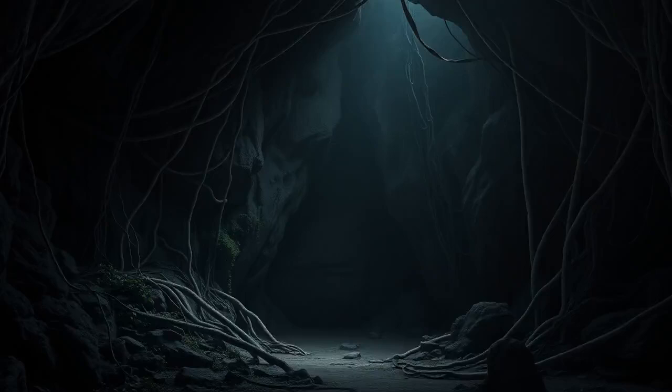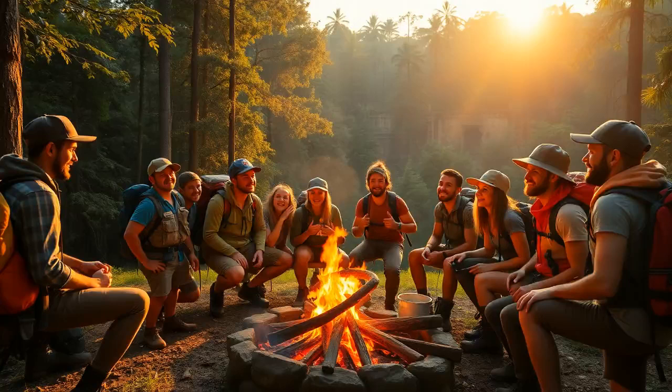And there you have it — a glimpse into the enigmatic world of Burroughs Cave. It's a story loaded with adventure, mystery, and a lot of unanswered questions. What do you guys think? Is there more treasure to be found, or is the real treasure the history hidden beneath the surface? Let me know your thoughts in the comments below — I can't wait to hear what you think. Thanks for tuning in today. If you enjoyed this journey into the depths of the unknown, give us a thumbs up, share the mystery with friends, and don't forget to hit that subscribe button for more adventurous tales. Until next time, keep exploring and keep questioning.